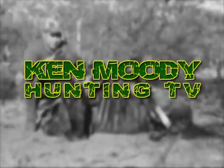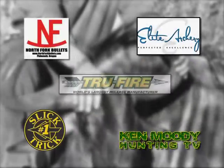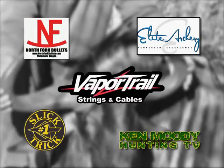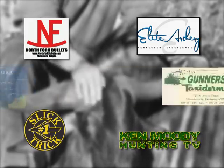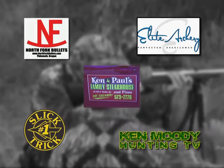Ken Moody Hunting TV is brought to you by Slick Trick Broadheads, Elite Archery, North Fork Technologies, True Fire Releases, Vapor Trail Archery, Gunner's Taxidermy, Fauna and Flora Custom House Brokerage, and Ken and Paul's Family Steakhouse.